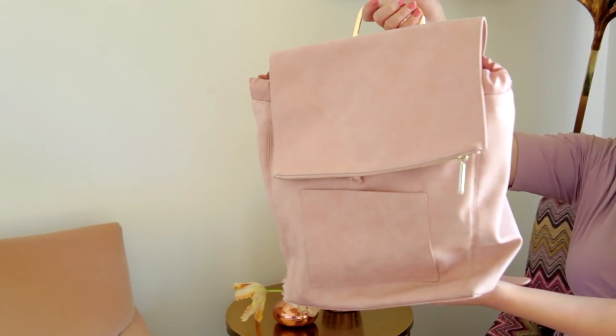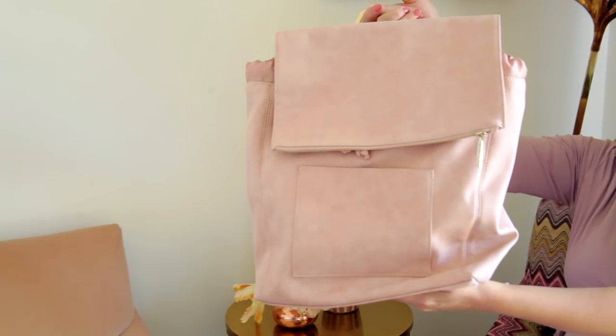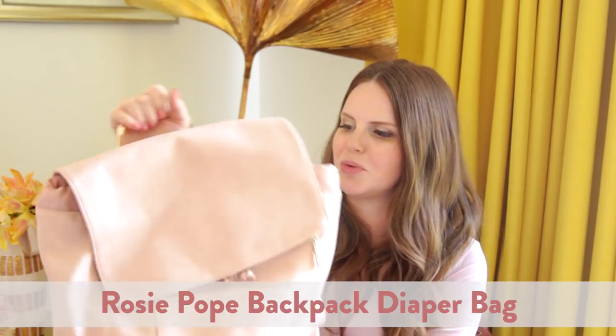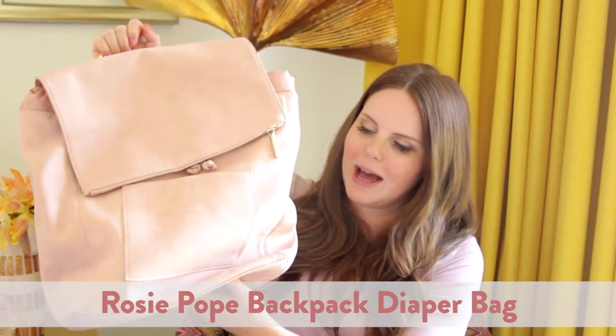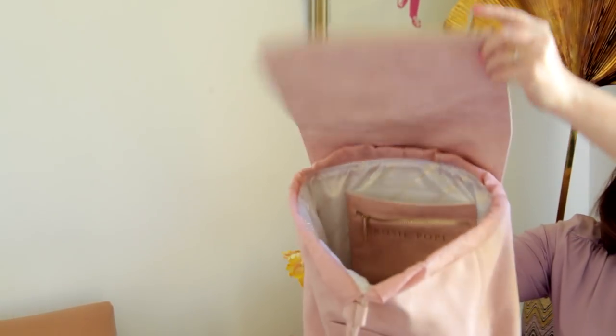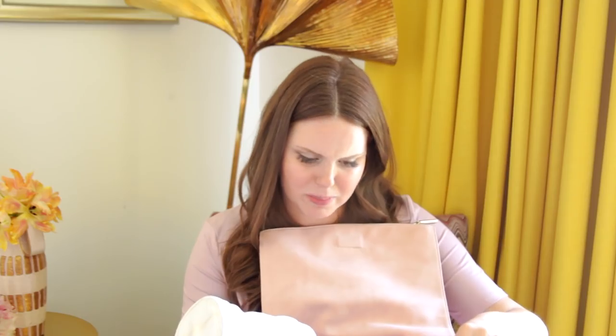I haven't fully unwrapped this one yet, but I'm so into it. This is from my friend Ursula, who's also one of my producers. And this is the Rosie Pope backpack slash diaper bag, and I'm really pumped about this. First off, it's a really beautiful color. Secondly, it's very chic — I'm not going to be embarrassed to wear it. And thirdly, it's a backpack with lots of organizational space and it's completely waterproofed on the inside. We'll see how long I can keep the very beautiful pink suede looking good.